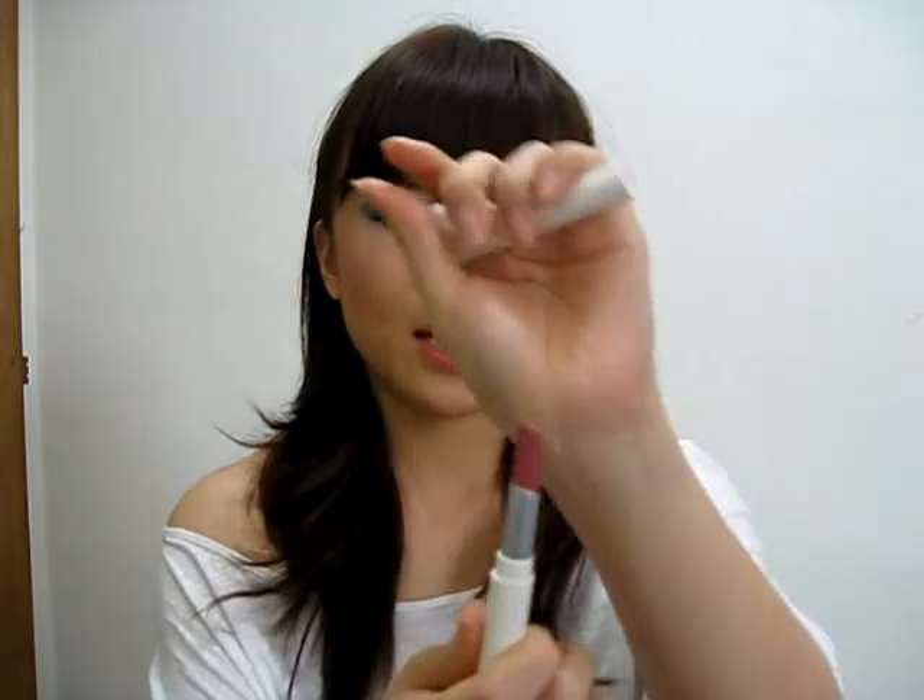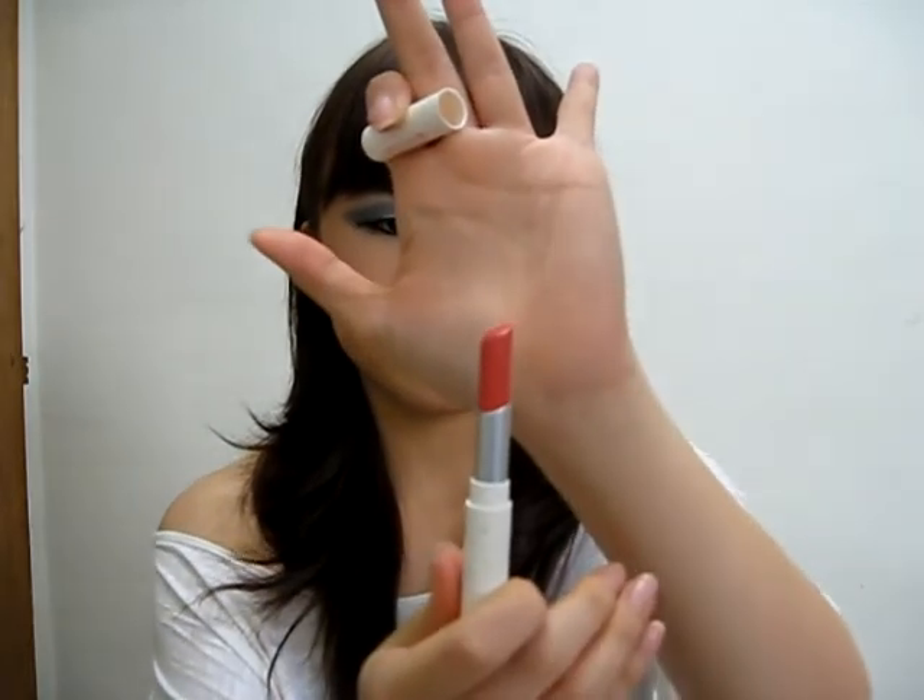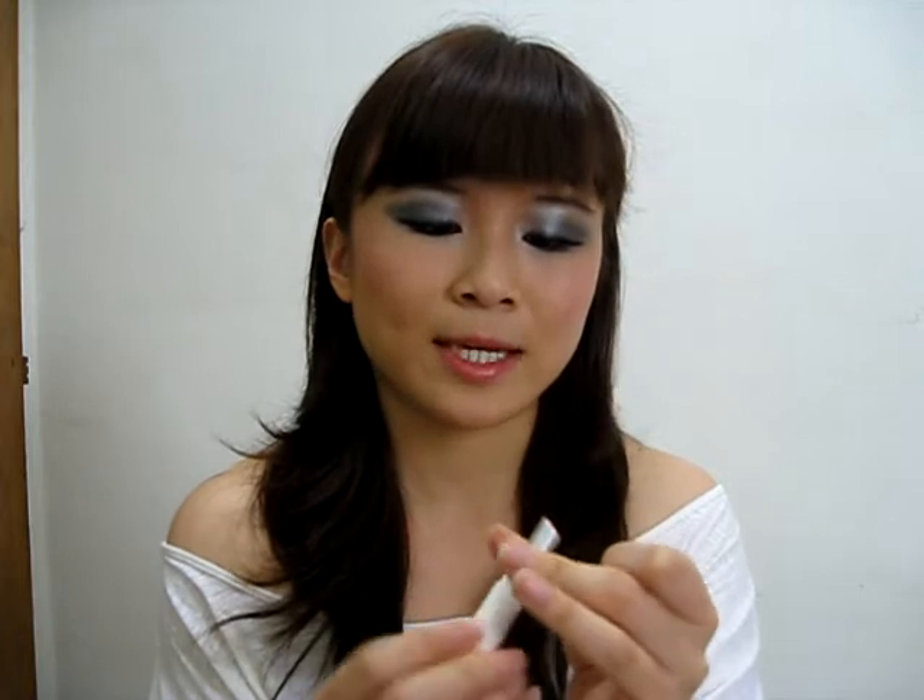Next are two lipsticks called Lip Eyes. I'm not sure whether European countries or the USA market carry it or not, but you can find it everywhere here in Singapore and in Malaysia. The two colours I've got are kind of a beige-y, nude-y tone and the other one is a coral colour. I won't say the names because they're in numbers and I'm bad with numbers.